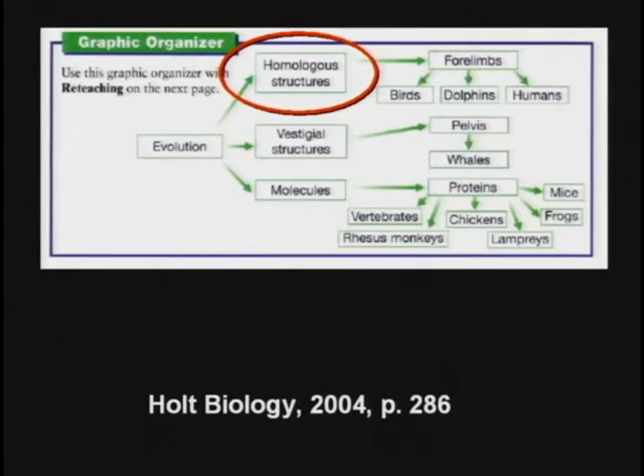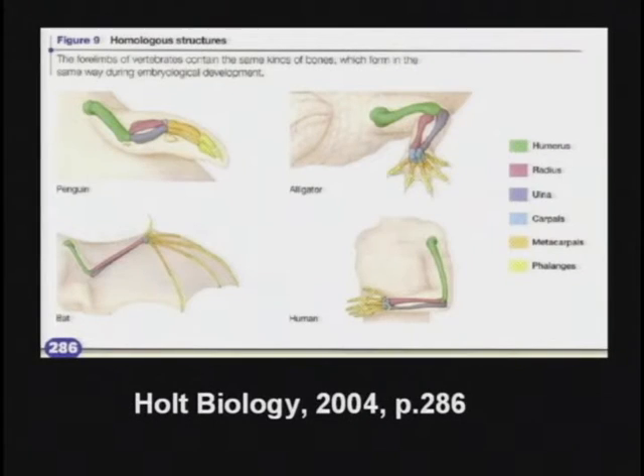Then they tell the kids, we've got evidence for evolution from homologous structures. What's that mean? Did you know you have two bones in your wrist and they're called the radius and the ulna? And did you know the alligator has two bones in his forelimb? And look at this, they're called radius and ulna. That proves we are related.